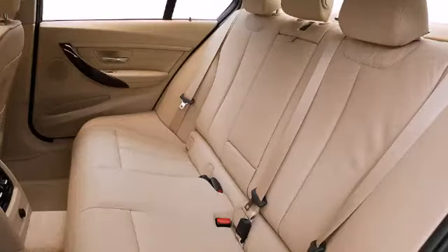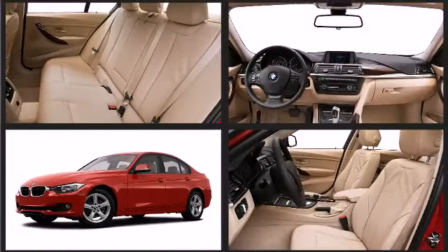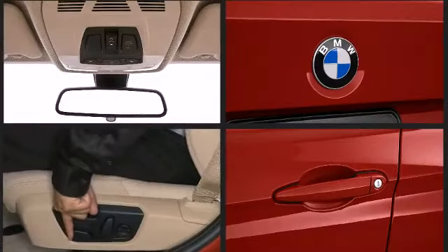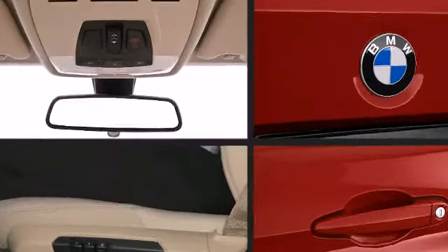Standard luxury inside accommodates up to five passengers. BMW infused the interior with top-shelf amenities such as power front seats, an automatic dimming rear-view mirror, automatic temperature control, and more.